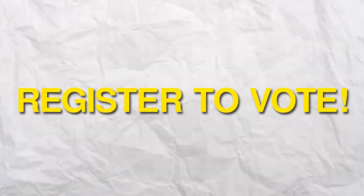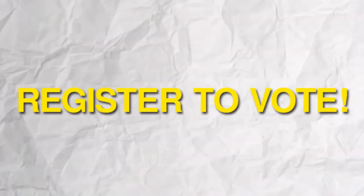Voter registration ends on September 30. Don't wait until the last minute. Register to vote now.